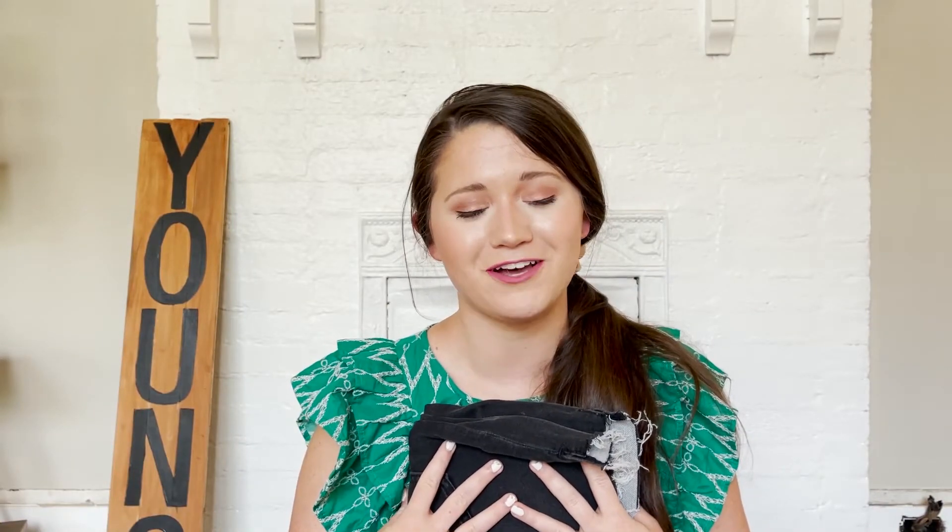I honestly haven't felt comfortable, pretty, and confident in shorts since middle school, but these make me feel that way. They give me that extra bit of coverage on the legs, they're high-waisted, super stretchy, and I can eat all the things without feeling like I'm suffocating. Please do yourself a favor and go buy them — link will be in the description.